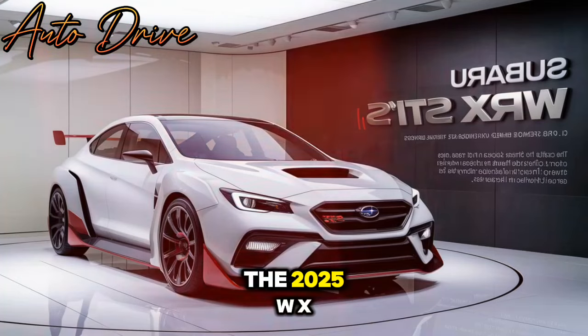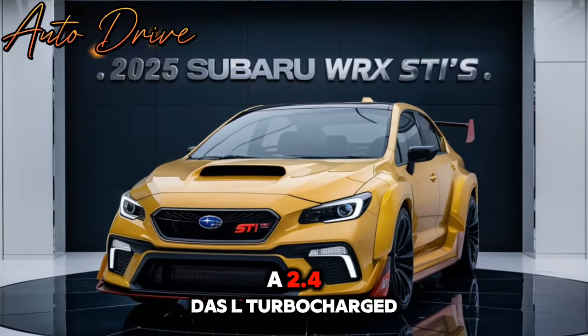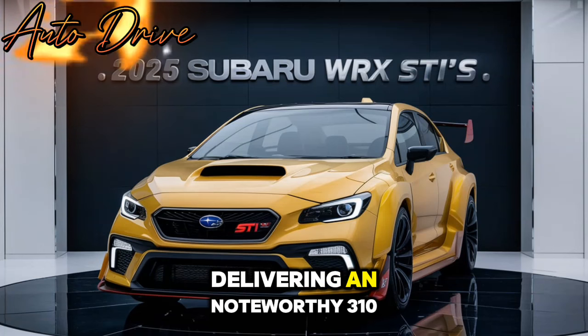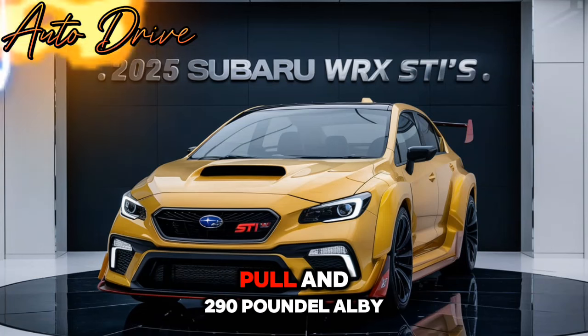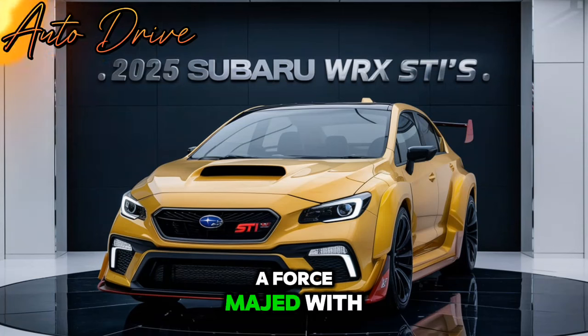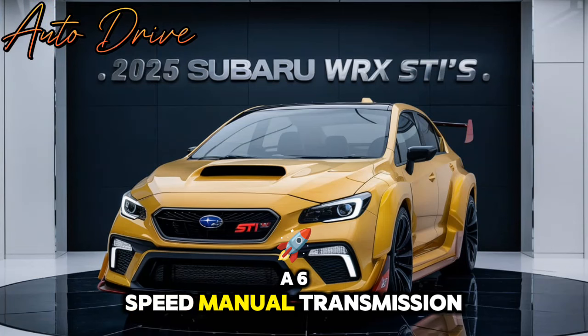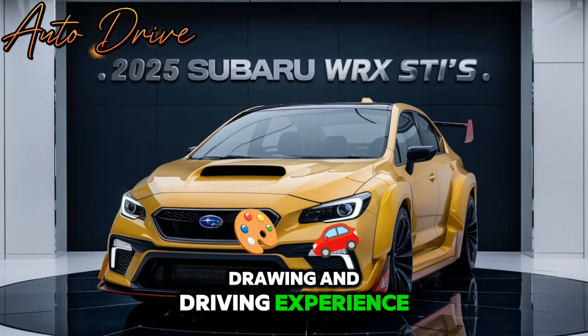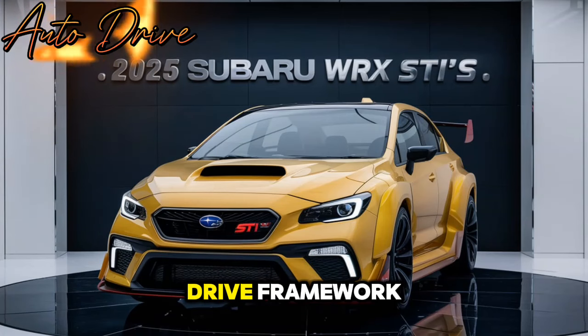In the engine, the 2025 WRX is fueled by a turbocharged flat-four engine delivering an impressive 310 horsepower and 290 pound-feet of torque, matched with a 6-speed manual transmission. This vehicle guarantees an engaging driving experience. The symmetrical all-wheel drive framework.